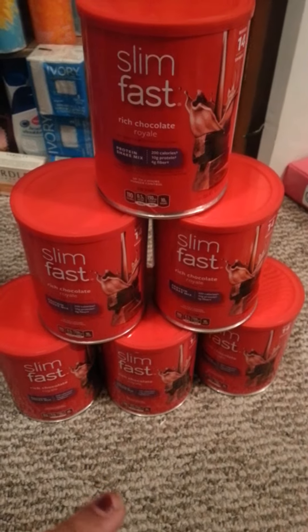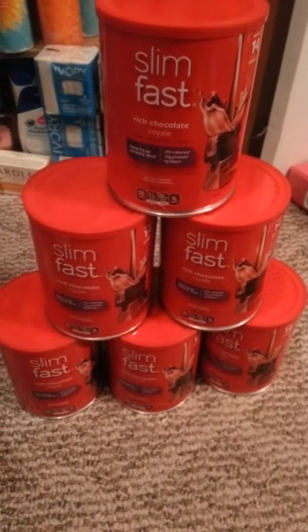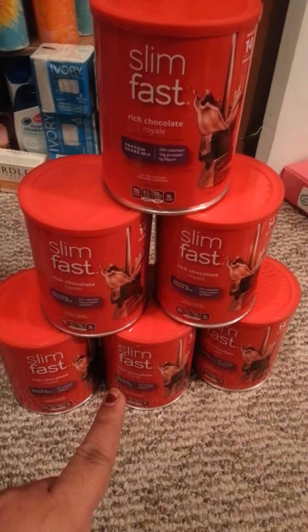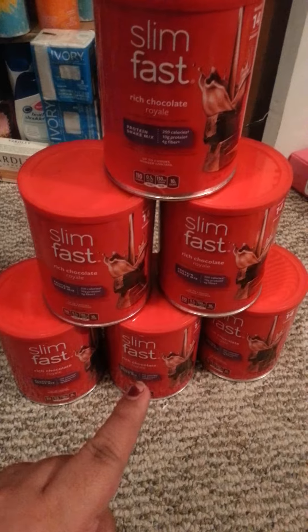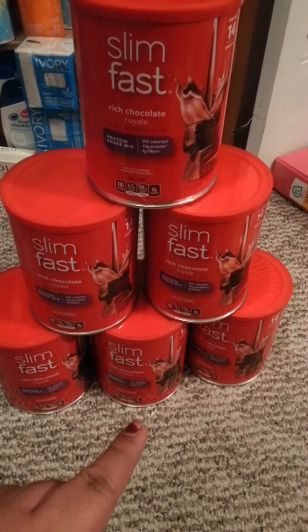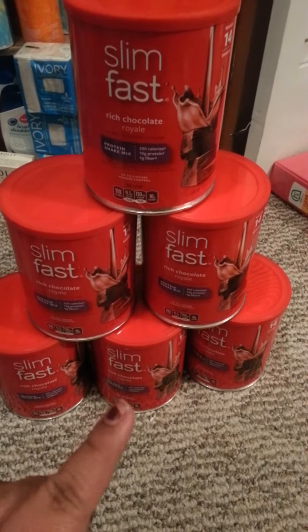So my out-of-pocket is $15. With my $10 ECB I paid for the Slim Fast, which brought my total down to $5 out-of-pocket, and I got the $12 ECB back.